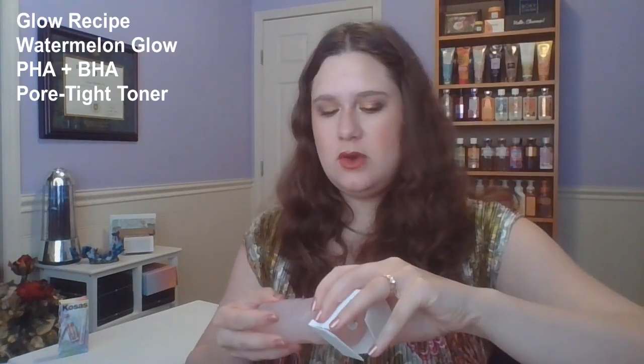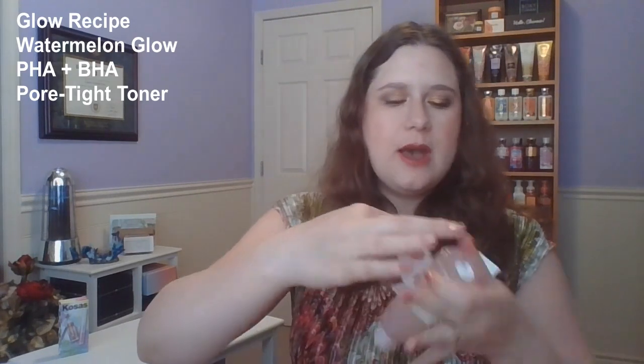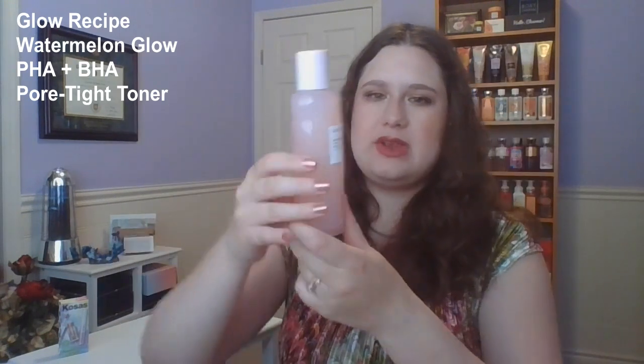Getting into the actual birthday gifts now, I have some wonderful Glow Recipe. I asked for the toner because I'm getting a little low on non-exfoliating toners. I've used a couple of little minis before but never the full size. Here it is in all its glory — it is watermelon goodness. It smells great. I have a few other toners to get through first, but I'm looking forward to this one. I just love the bottle — it's so nice to hold.